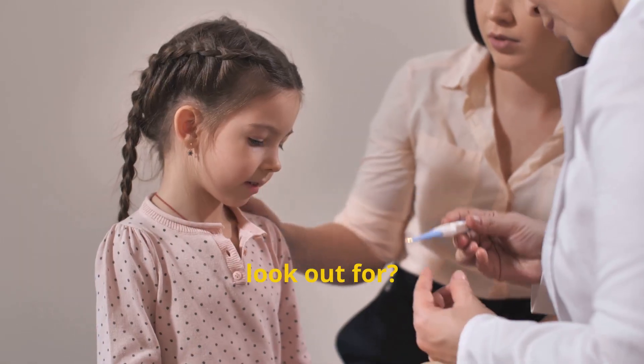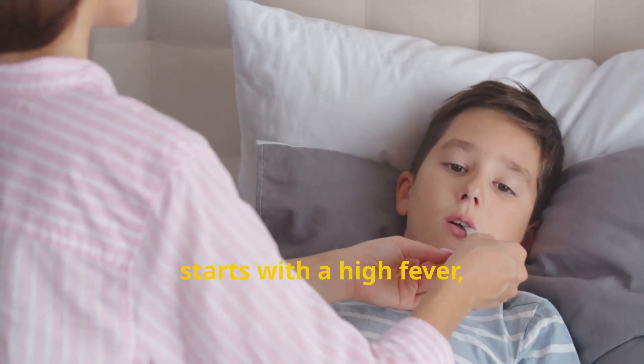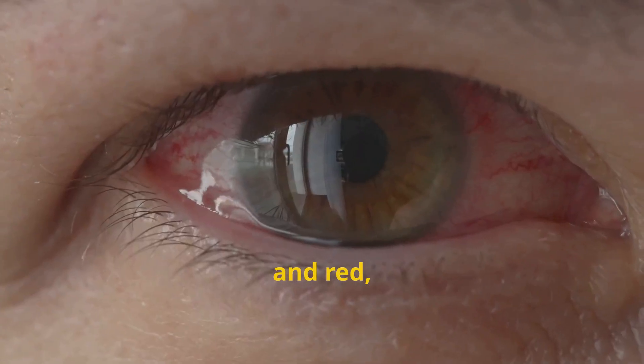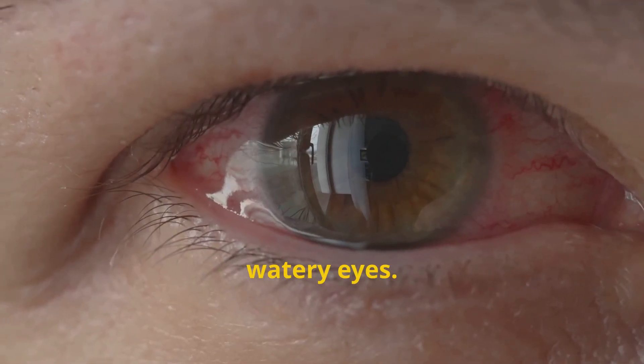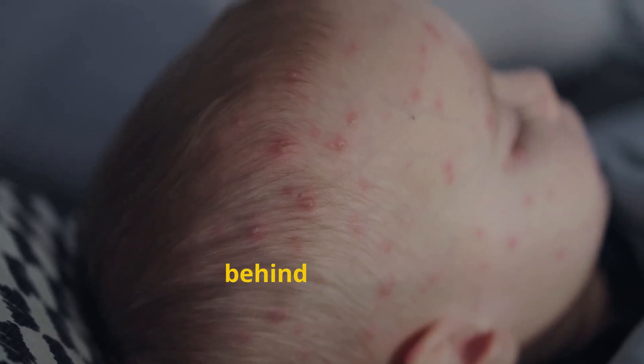So what should you look out for? Measles often starts with a high fever, runny nose, cough, and red, watery eyes. After a few days, a rash appears, usually beginning at the hairline and behind the ears.